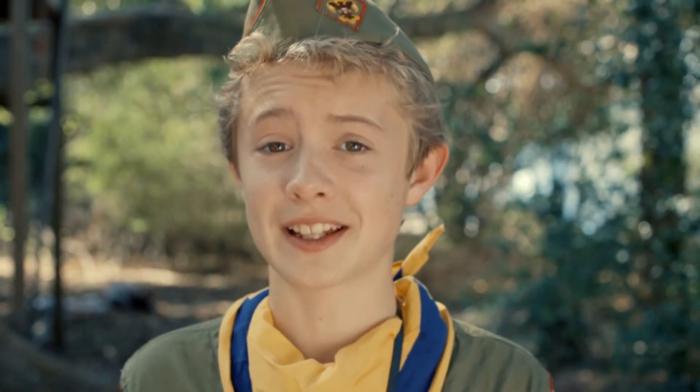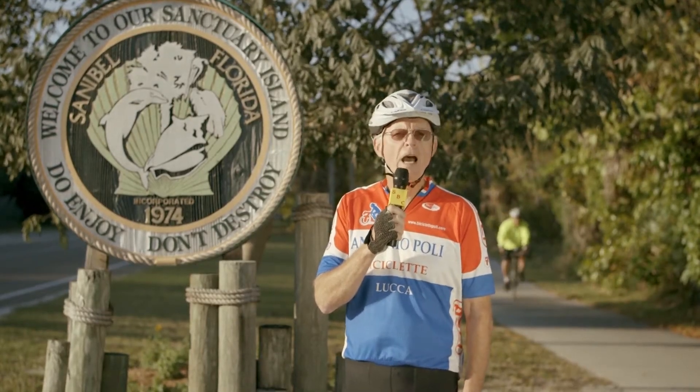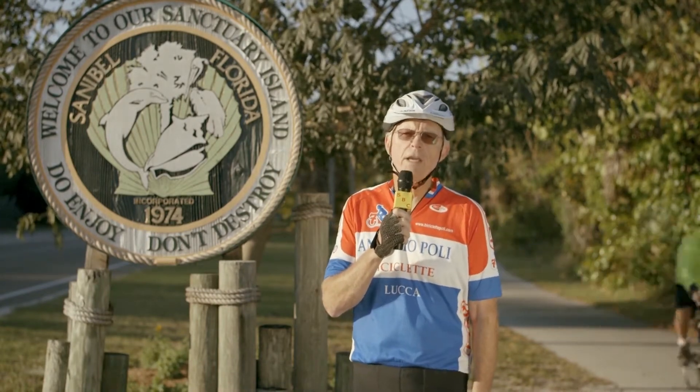Strap on your bike helmets. We're going to show you how to enjoy Sanibel Island by bike. Sanibel is a great place for cycling, but there are some things you need to know to stay safe as you bike. So stick with us and we'll show you how it's done. Thanks for taking the time to allow us to demonstrate how you and your family can have a safe and wonderful time biking here on our island.